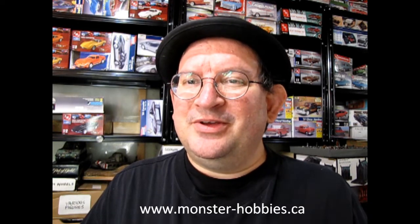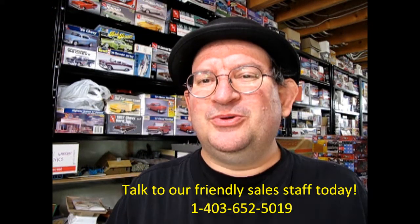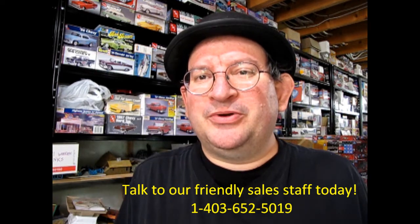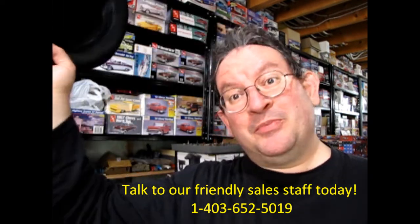www.monster-hobbies.ca — I gave my impression of the model and now if you like it, you can phone our sales people and they can tell you how to get this model kit shipped directly to your house. That's where you'll get started. I hope you enjoyed this video and if you did, don't forget to like, subscribe, and share this channel with all your friends and family. Press that notification bell so that every time a new model kit is uploaded, you can be the first one to see it. Thank you for watching and until next time, happy model building!